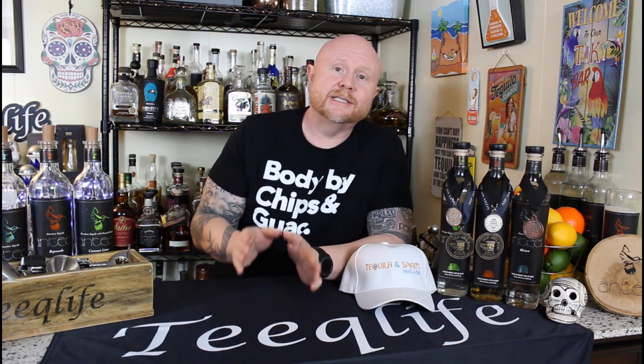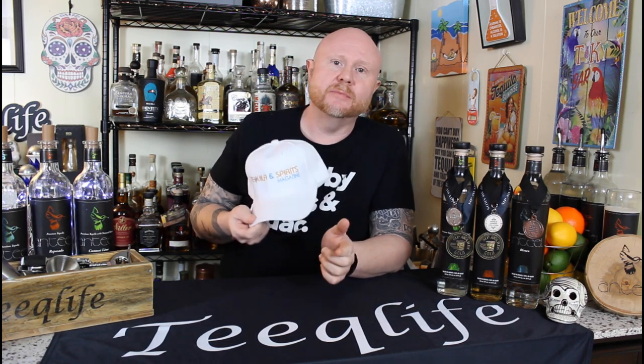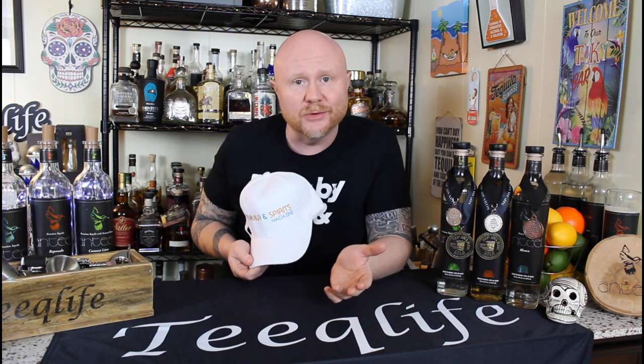Before we get to tasting and talking about some fine spirits from around the world, be sure to check out our digital media partner, Tequila and Spirits Magazine, where you can get a digital magazine subscription delivered right to your email. You don't even have to go anywhere.